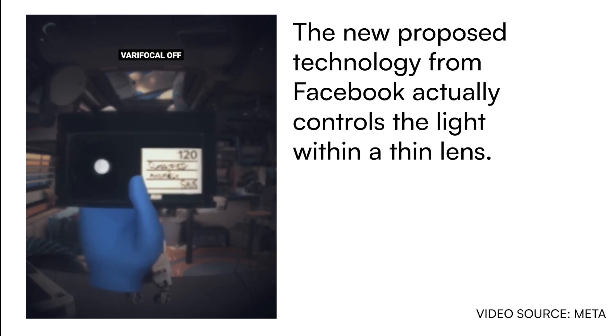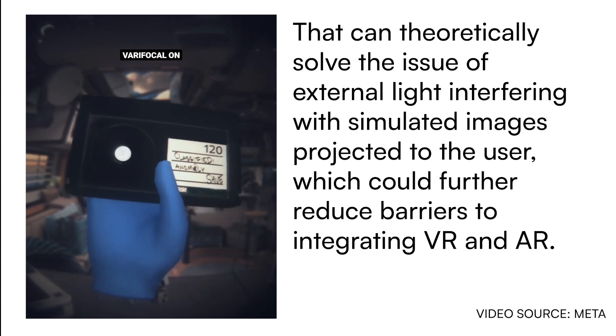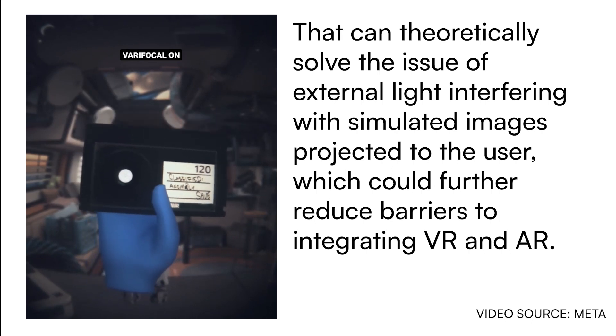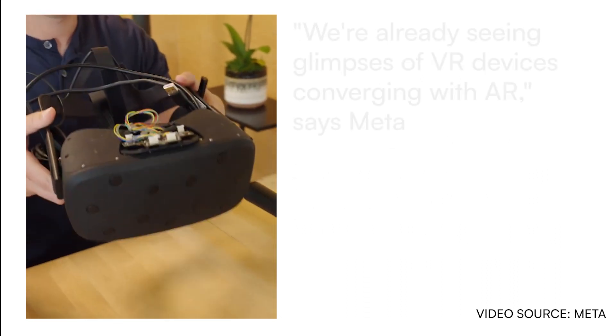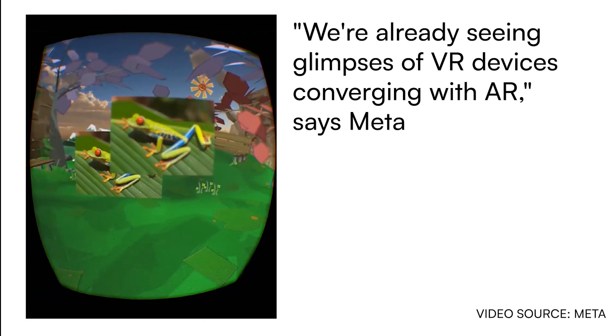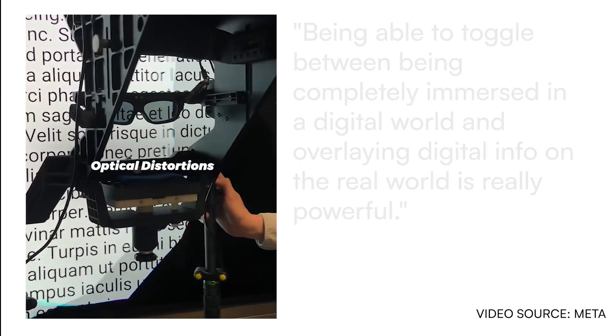But in VR and AR, you need to be able to focus on things that are very close and very far from you. With varifocal and eye-tracking tech, our Halftone prototypes let you focus on any object at any distance. We also need to fix optical distortions in software so quickly that it's imperceptible to the human eye.